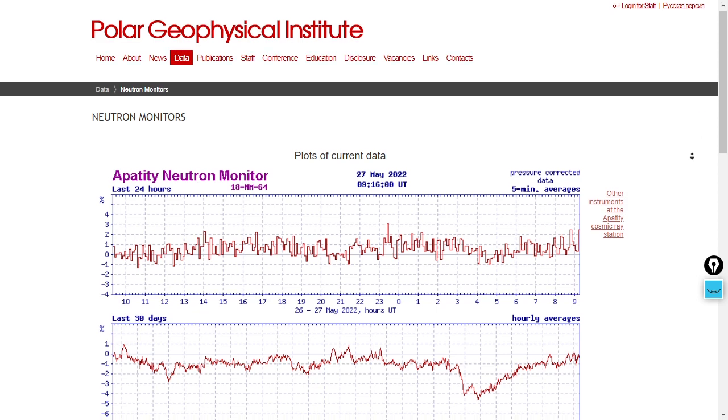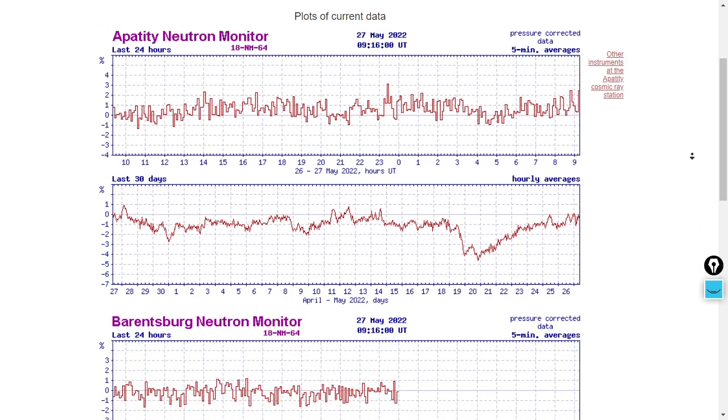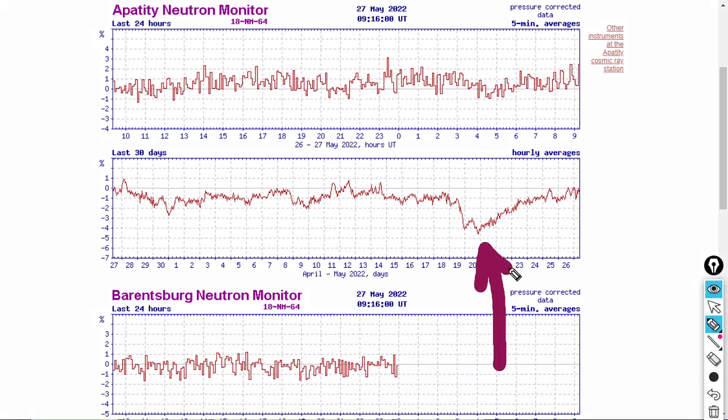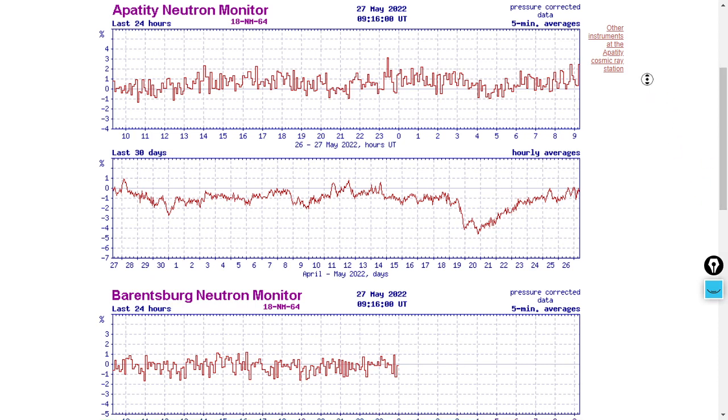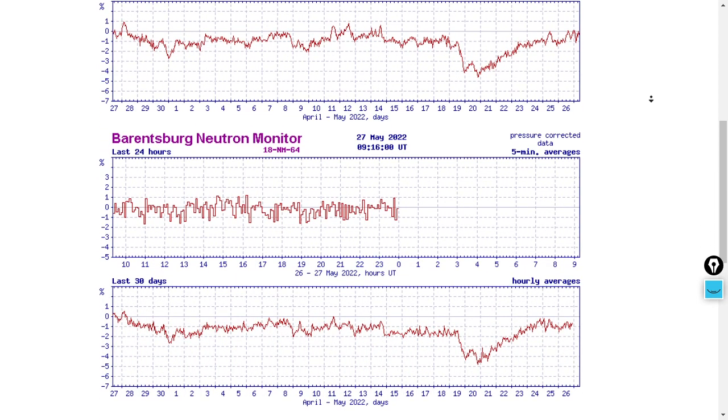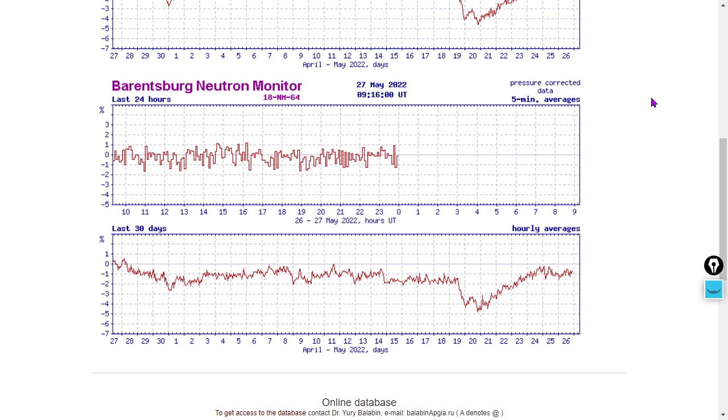Let's do a cosmic ray update as we see some interesting phenomenon happening. Here's the Apatiti Neutron monitor. We saw a major dip and now an increase back to baseline levels — pretty interesting. Over the last 30 days it's almost flat in terms of cosmic ray flux at Apatiti. All of our major monitors are showing that same dip and then increase. Levels are nearly flat there at Barentsburg also.